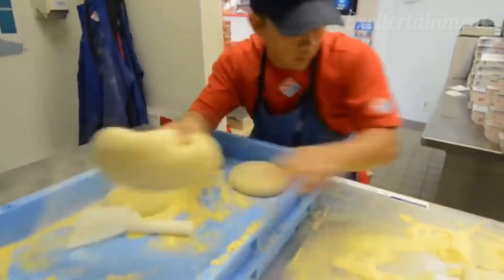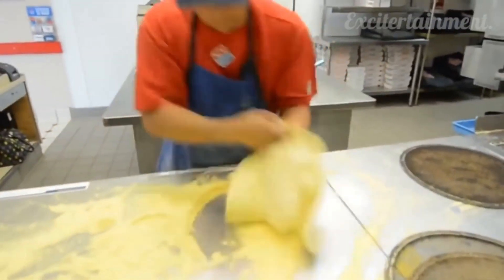A Domino's worker broke a world record when he made 3 pizzas in 39 seconds.